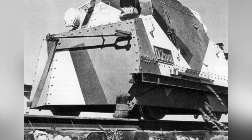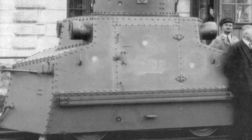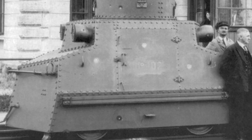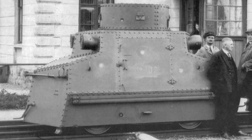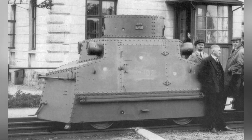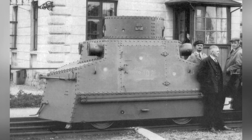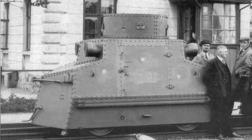A rotatable turret was installed above the middle section of the armored vehicle, with a diameter of only 0.7 meters. According to Polish plans, the turret was supposed to be equipped with a 37mm cannon and an auxiliary machine gun. However, historical photos show that these locomotives were mostly equipped with various types of machine guns, with no sign of cannons.